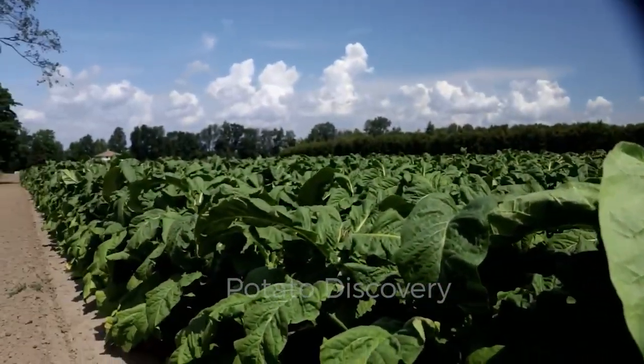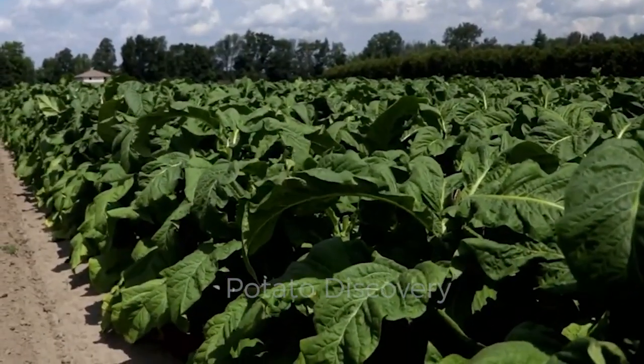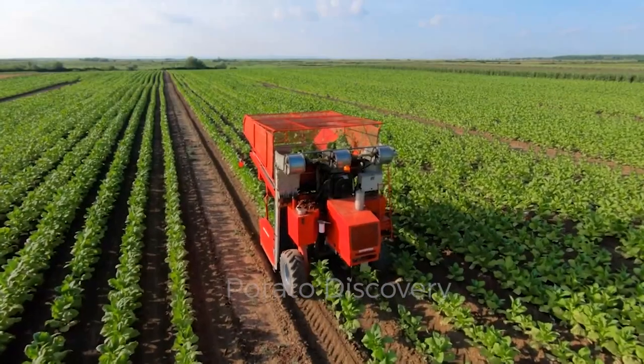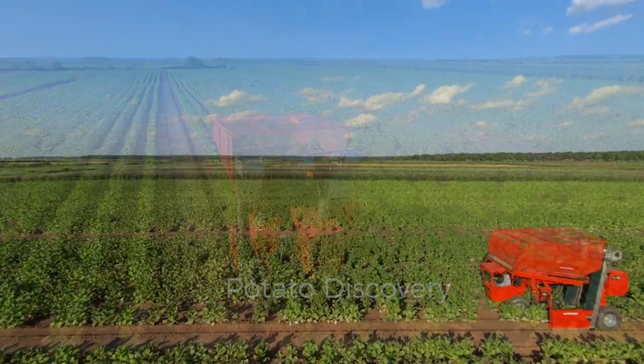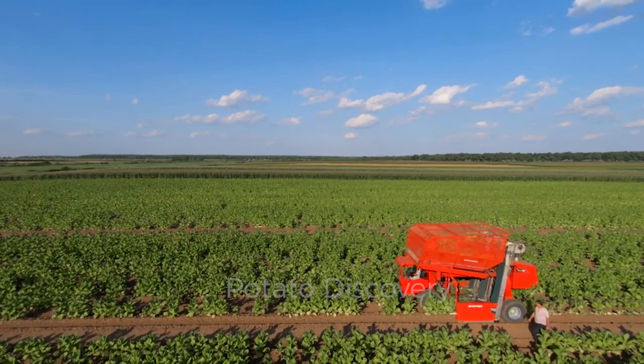After the growing process is underway, organic fertilizers will be used to provide nutrients to the seedlings. The time from planting to harvesting tobacco usually lasts about 90 to 150 days, depending on the climatic conditions of each place.